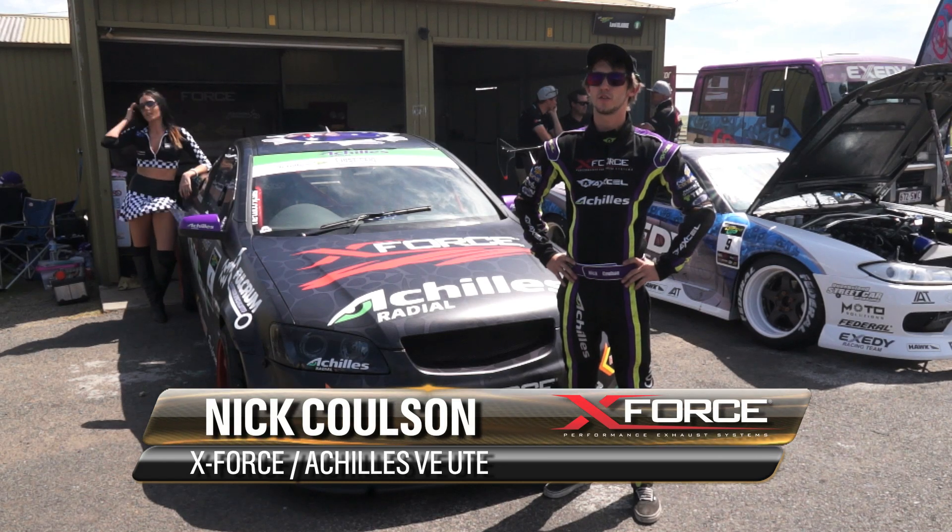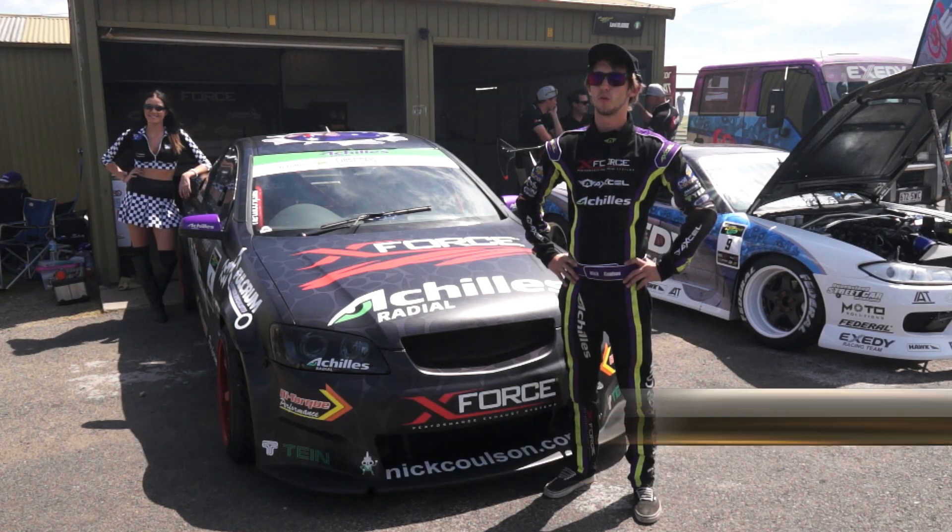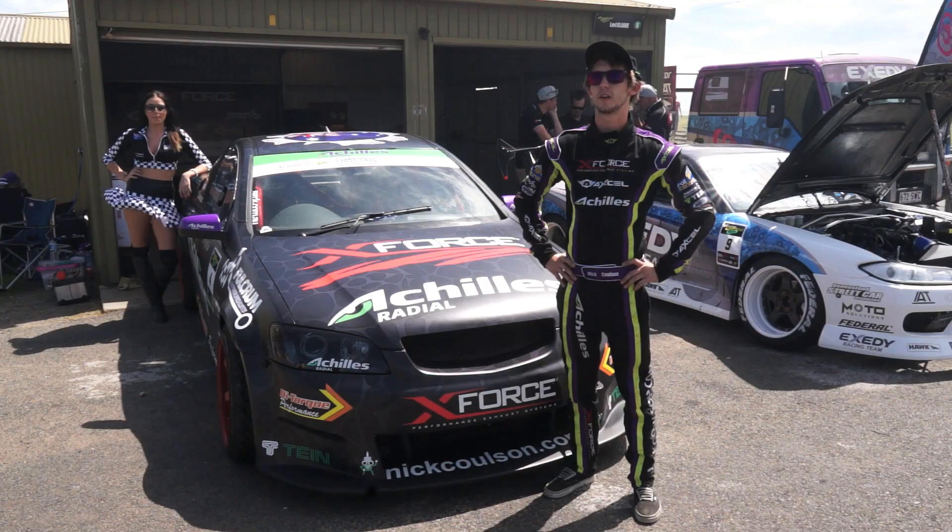Hi, I'm Nick Coulson, aka The Drift Kid, and I drive the X-Force Performance and Achilles Radial VE Drift car.